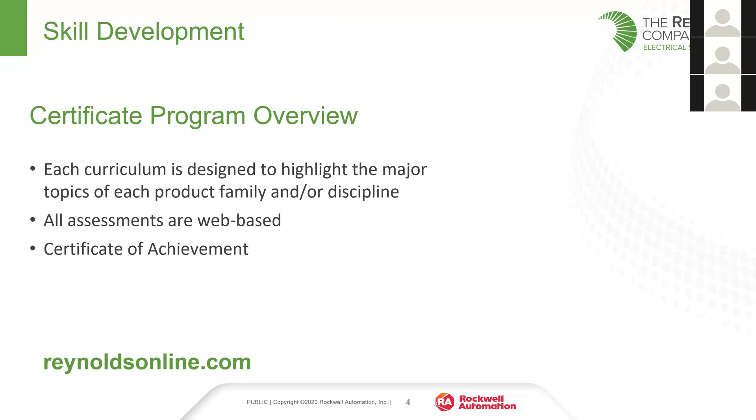Once you take the classes, all of the assessments are web-based, and you get that certificate of achievement. What I'll be doing today is running through how to access the classes, and then I'm going to look at each of the available certificates very briefly. Please feel free to reach out to me or any of the other training personnel here at Reynolds if you have further questions after today.